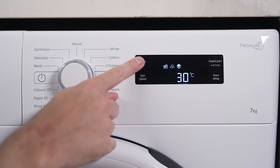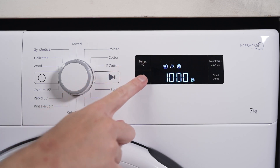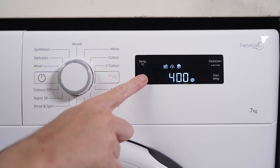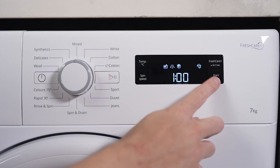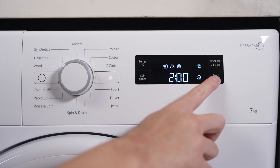The Quiet Sense Inverter motor ensures silent operation, providing efficiency and performance that lasts. Protect your coloured clothes with the Colour 15 washing program, using cold water to wash your garments effectively while saving energy.